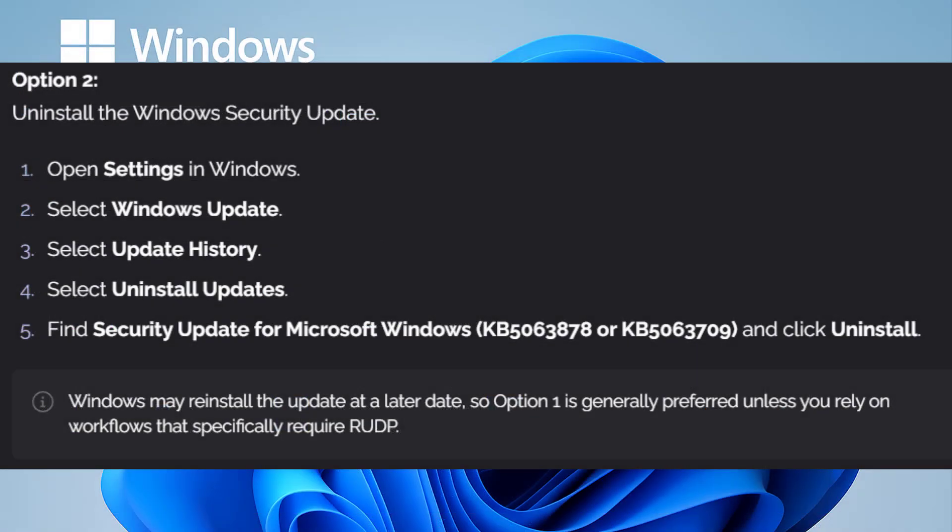If the workaround doesn't fix the issue, another option is to uninstall the update. But keep in mind these are mandatory updates, so Windows will try to reinstall them automatically. If you do remove it, make sure to pause Windows updates until Microsoft releases a proper fix. I've already made a separate video showing the full step-by-step process of uninstalling Windows updates — check that out if you need a detailed guide. I'll leave the link in the description and in the card above.